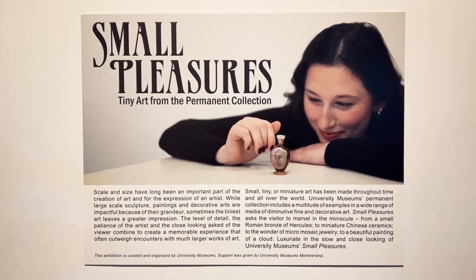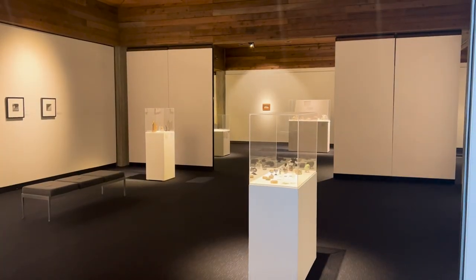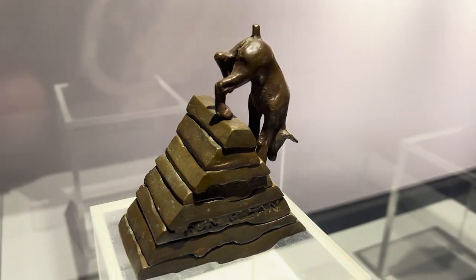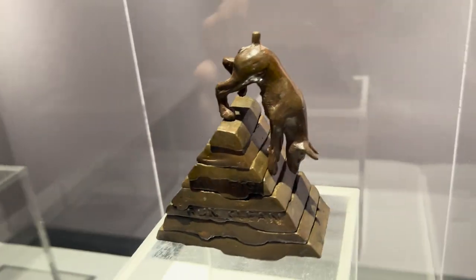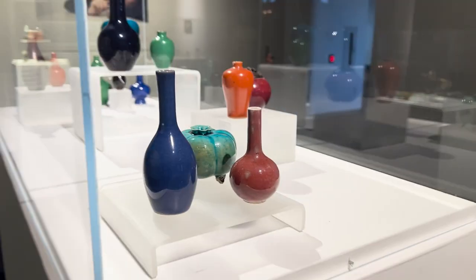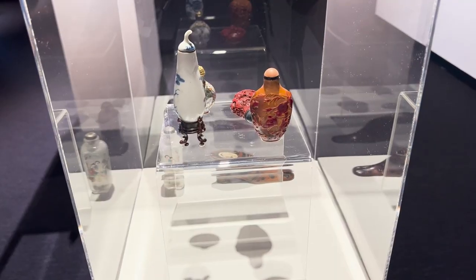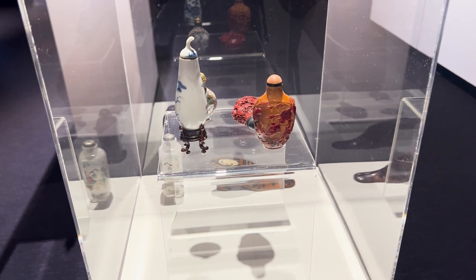We also have our exhibit Small Pleasures, which includes examples from our permanent collection. It features ancient Etruscan objects from 600 BCE, ancient Roman objects from about 2,000 years ago, objects from France from the 17th century, and more modern objects from the 19th and 20th century.